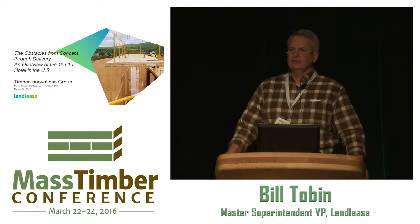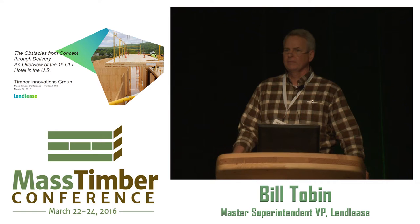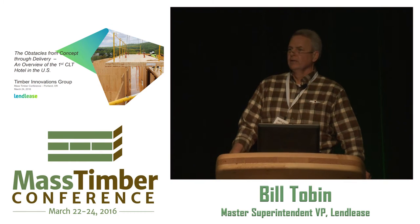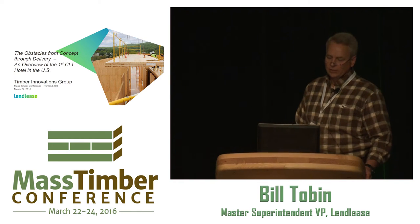I'll start with a pop quiz right up front. How many owners and developers are in the room? How many engineers, architects, designers, and specifiers? How many from construction — general contractors? How many from the sub tiers: sprinkler fitters, tin knockers, electricians? None. And there's one of our first issues in collaboration.